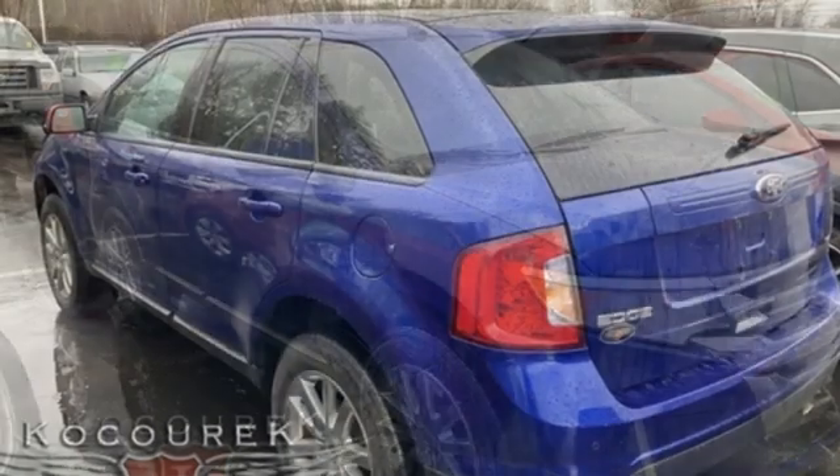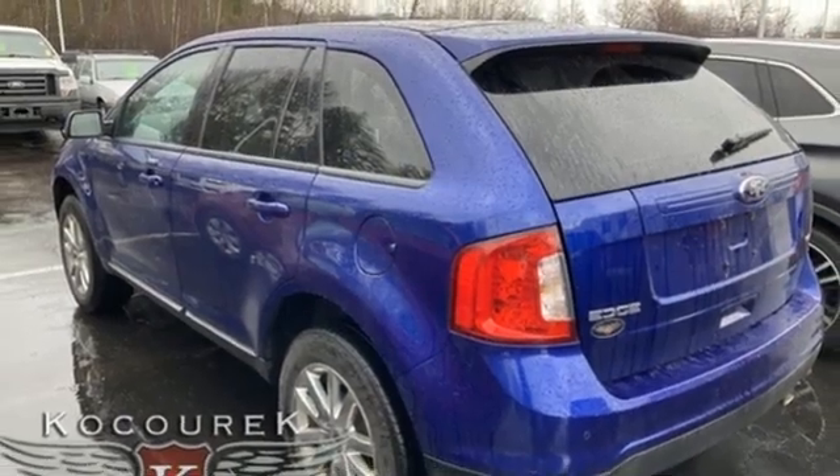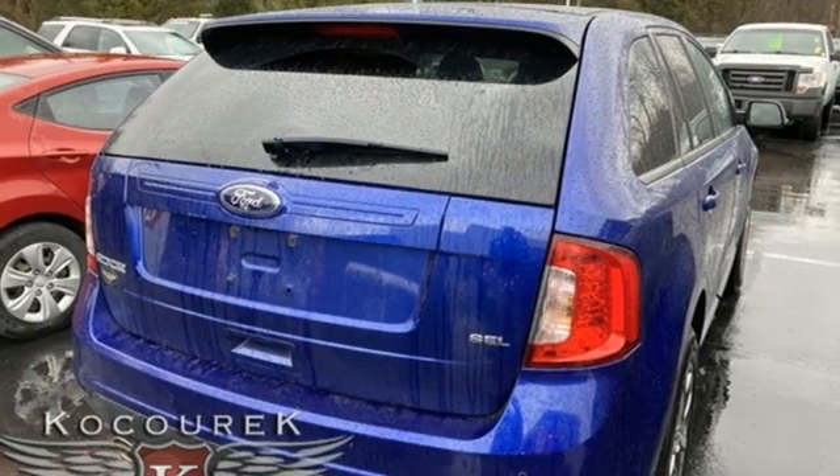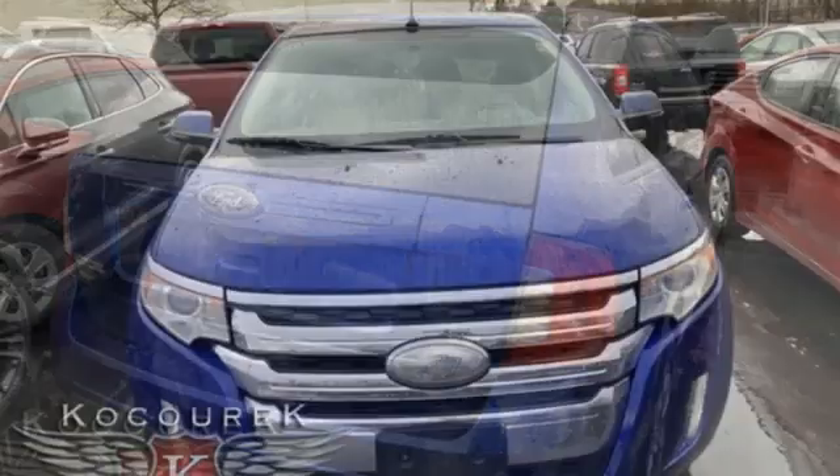And Bluetooth wireless audio streaming. Cars.com finds the Edge's ride quality may be its greatest attribute — it isolates occupants from rough roads without riding like a raft.